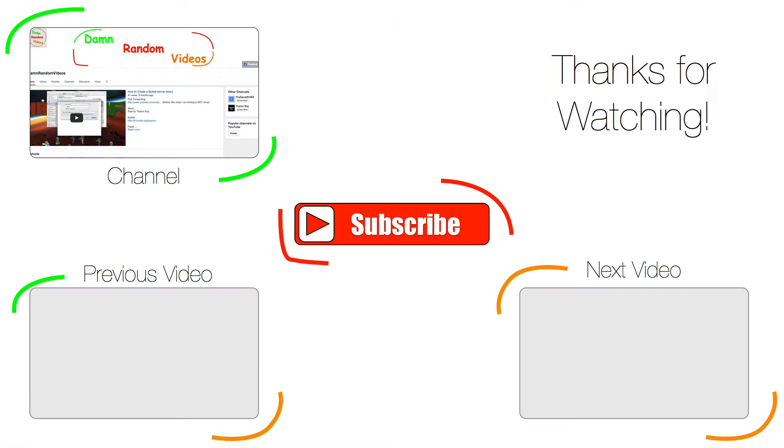Anyways, do you think this is how we're gonna get energy in the future? Make sure to leave a comment below telling me what you think, and also subscribe so I see you next time on Dameron and the Beans.